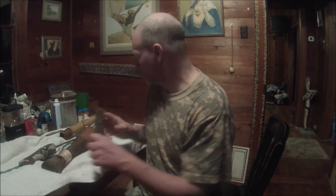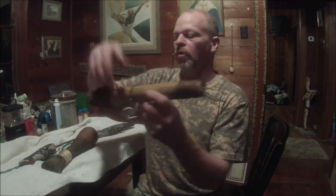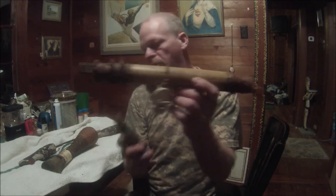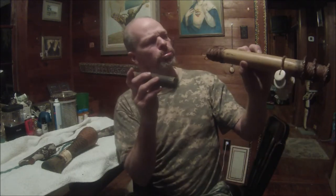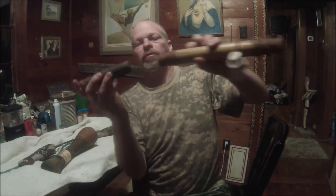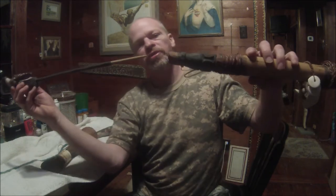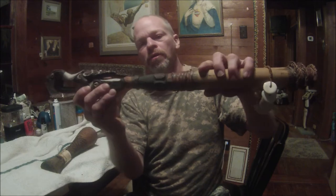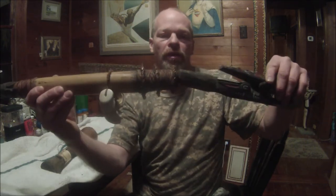Here are the parts — I'll put it together right in front of you. This one goes here, and this part goes in, and this part goes in like so.